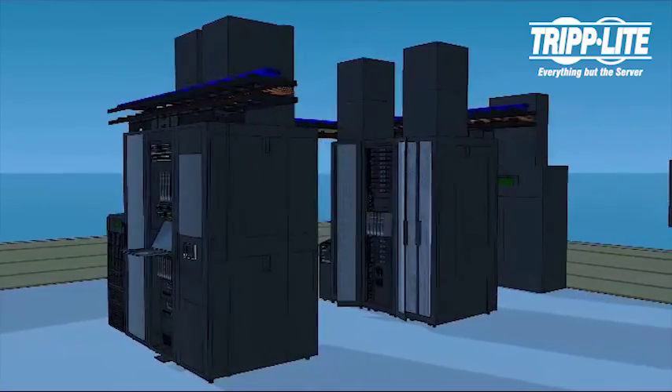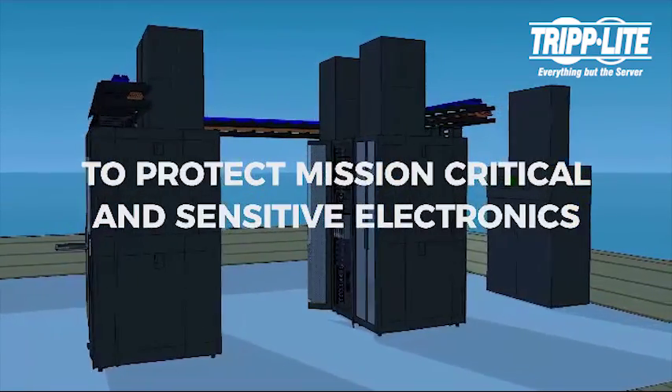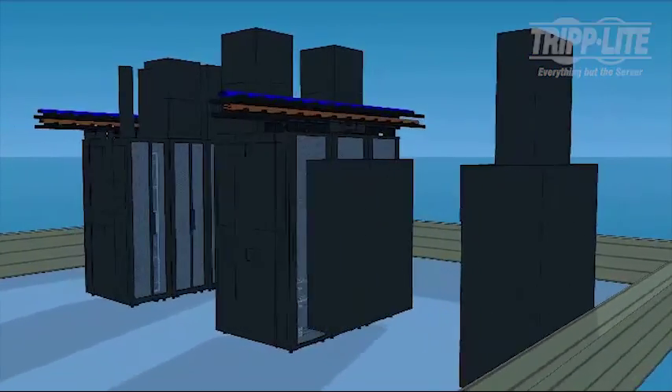Rack and row-based cooling systems can be positioned in specific areas to protect mission-critical and sensitive electronics in the data center. Trust TripLite for all of your data center needs.